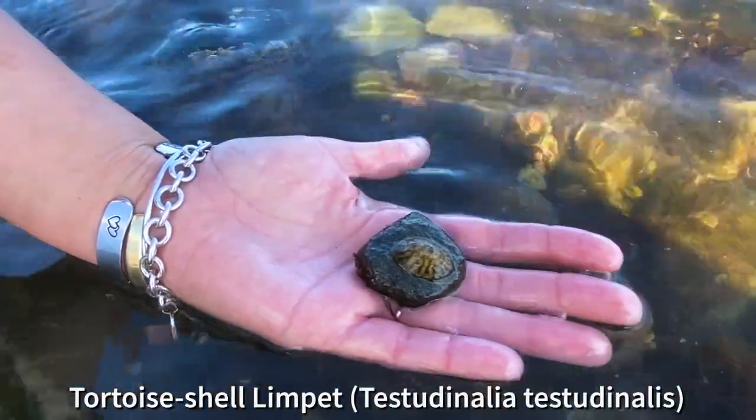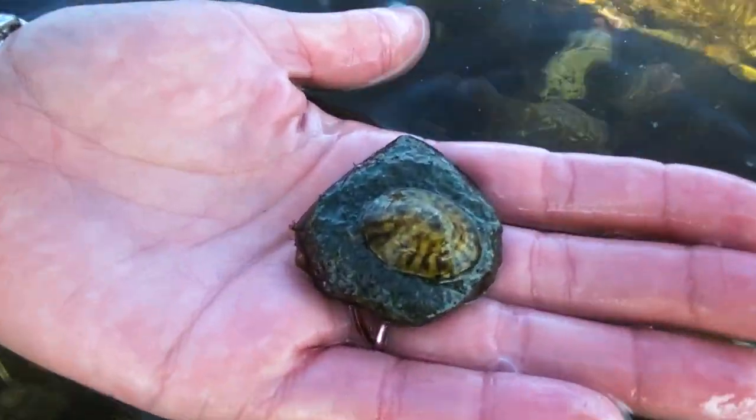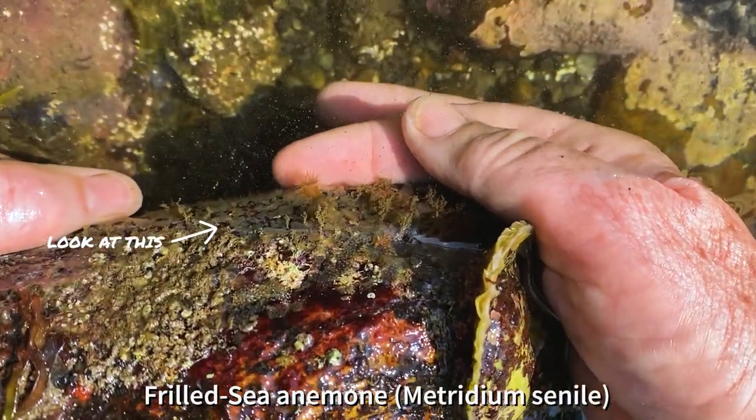Some creatures, like limpets and sea anemones, hold on tight and we should not try to move them or they will become injured.